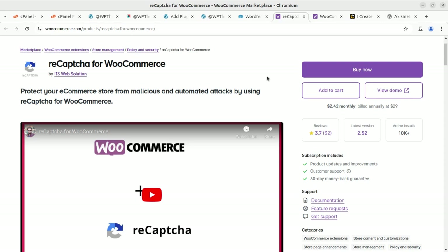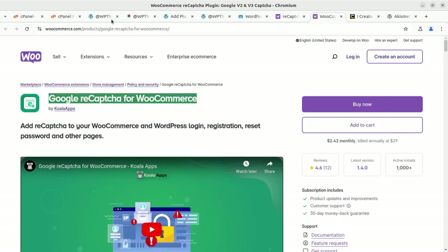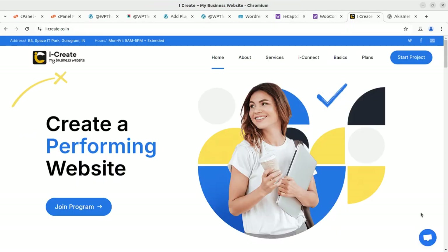In the next video I am coming with more solutions for your WordPress website. Keep watching, keep building. If you have any question, you can ask directly at the chat on iCreate.co.in and a mentor is going to help you. See you in the next video — thank you.